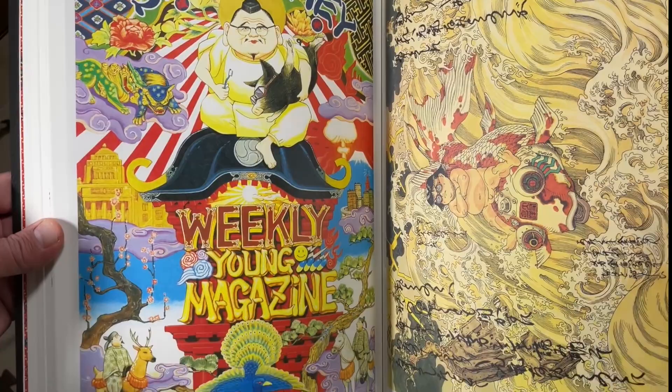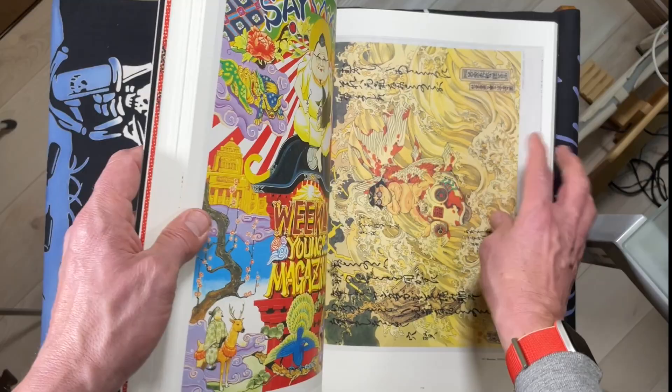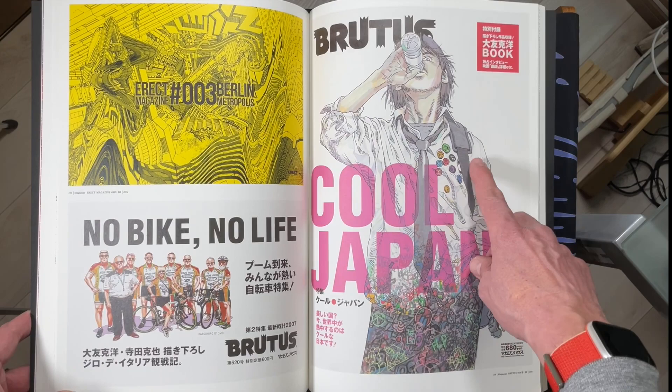This was supposed to be a short flip through, sorry everyone. But once I start going I guess I just can't stop. Figured if I was going to flip through it, I might as well flip through every page. But there are other videos out here on this poster's release that go into more detail about the art than I do.